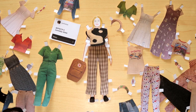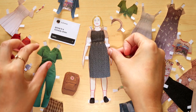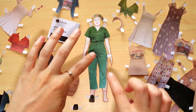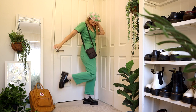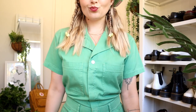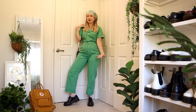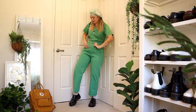Going to a comedy show, I would want to wear something comfortable because you're going to be sitting for a while and you're going to be laughing, so you don't want anything too tight. So I went with my big butt jumpsuit, which is something kind of cool and quirky to wear, something different. It's probably a night out so you want to have more of a night look.